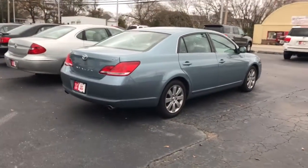Hi, this is Ryan Lane of LaGrange Toyota. It was good speaking with you on the phone. Want to do a quick walk around of the Avalon, just so you can get a good look at it.